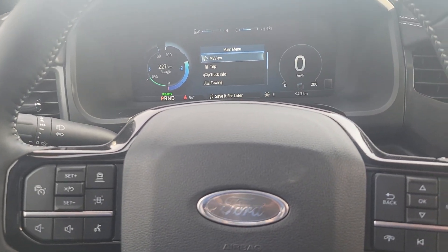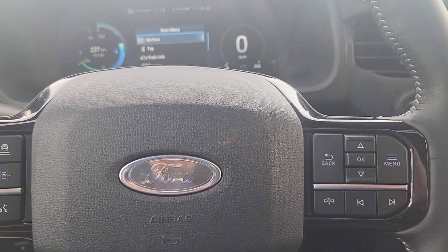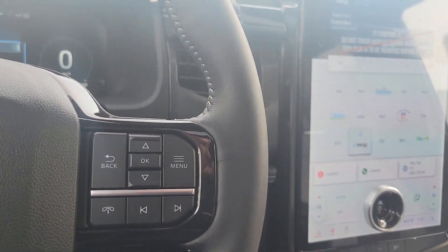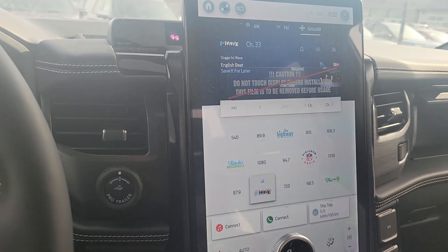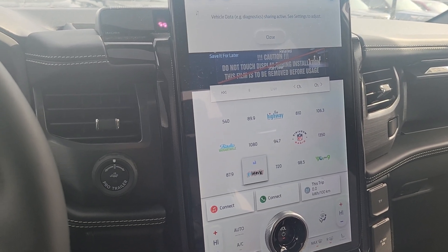It's got 93 kilometers on it. If you want to come down and do a test drive, I'm more than happy to do that for you. It's got some good charge in it already. It's got the seats here — just the regular seats, 10-way.